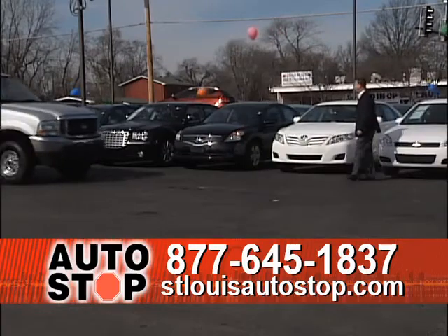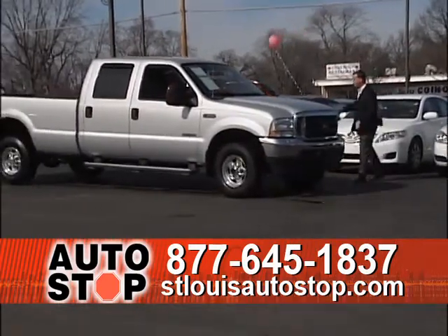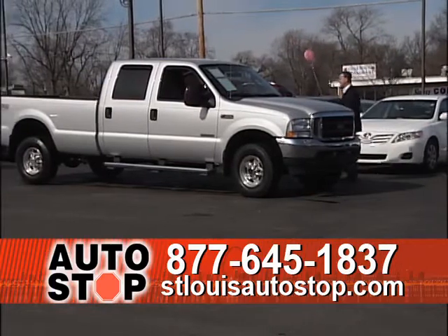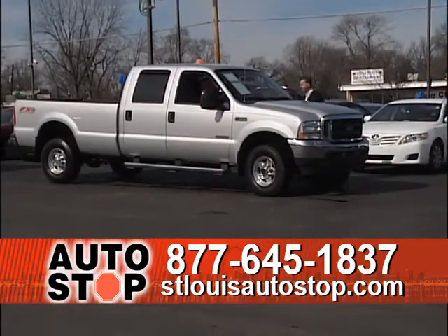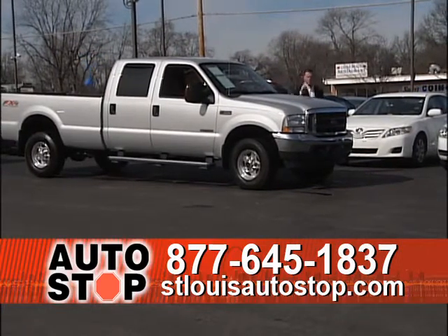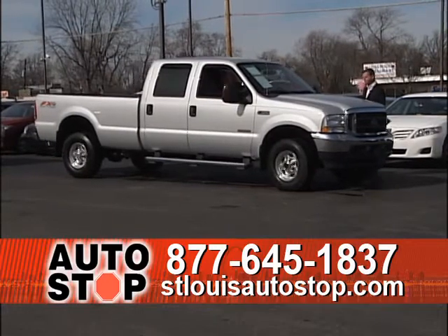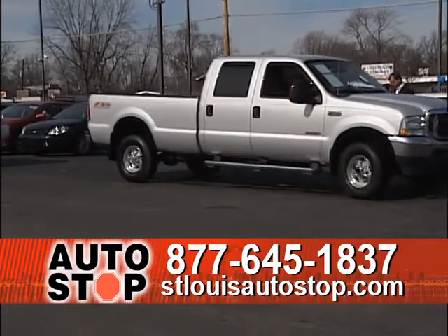2000 Ford F-350 crew cab — four full doors, four-wheel drive, chrome running boards, diesel motor, eight-foot bed, Lariat trim with leather bucket seats, automatic, Power Stroke diesel, one owner, at $22,995. A nice, affordable four-wheel drive one-ton Lariat truck.